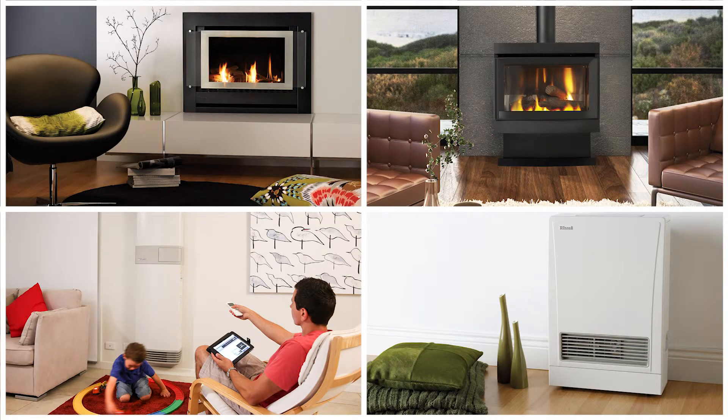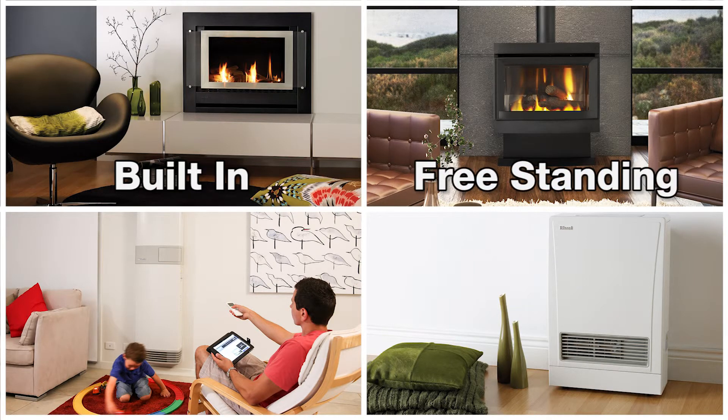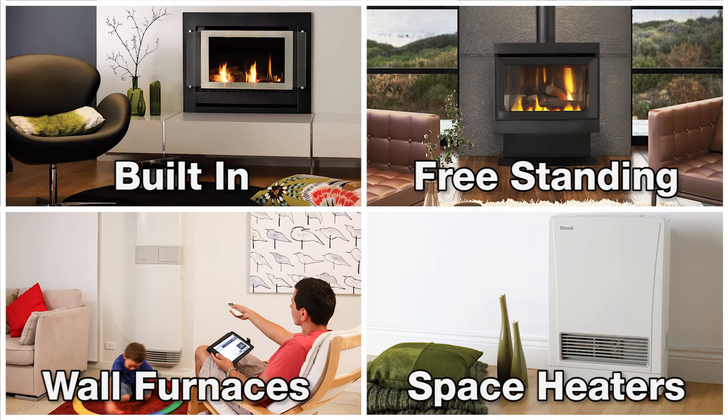So which gas fireplace will work best for you? Built-in? These are usually installed during a home building or renovation project. Freestanding? These resemble the traditional wood-burning stoves and are most effective as a source of heat because all surfaces are exposed. Space heaters and wall furnaces? These are attached to the wall and offer effective and affordable heating.